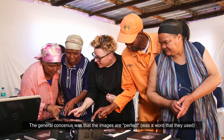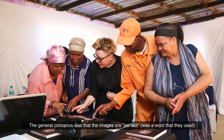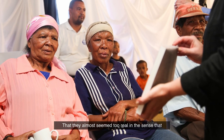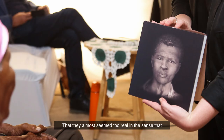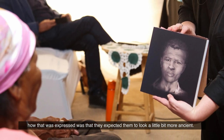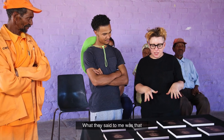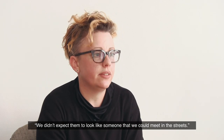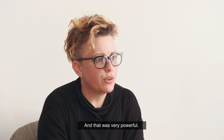The general consensus was that the images are perfect — that was a word that they used. That they almost seemed too real, in the sense that they expected them to look a little bit more ancient. What they said to me was that we didn't expect them to look like someone that we could meet in the street, and that was very powerful.